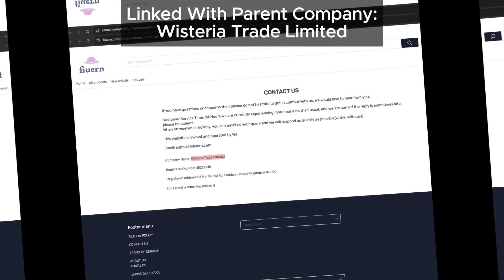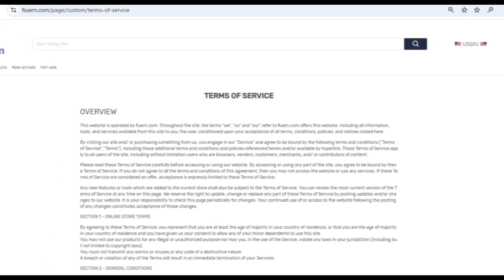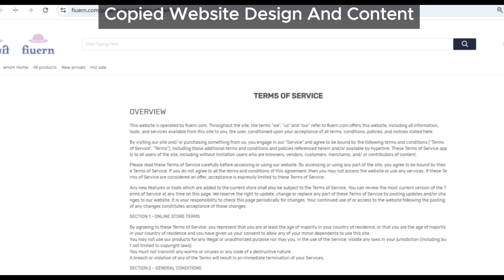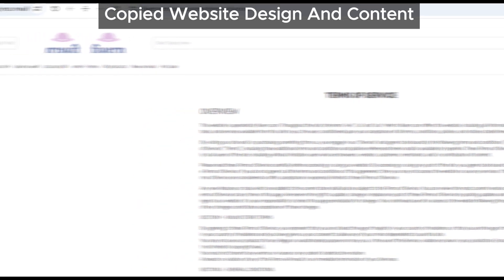The design of furan.com matches those of multiple known scam sites. It's got that same generic, copy-paste appearance we've seen on a lot of other fraudulent sites, which isn't a good sign. This kind of duplicate design is often a way for scammers to churn out multiple sites quickly, hoping to trick as many people as possible.